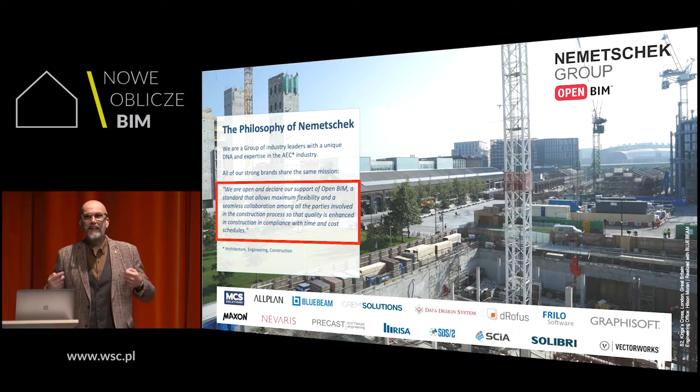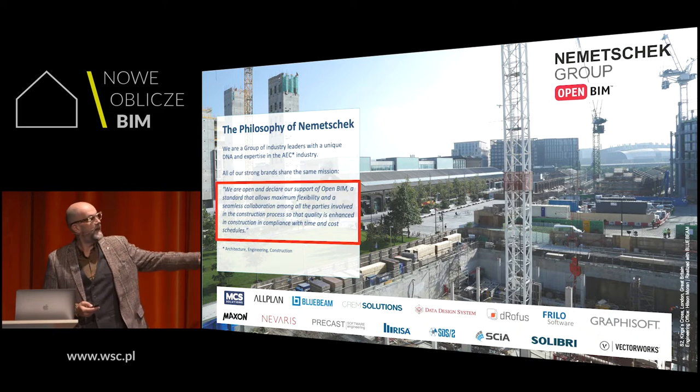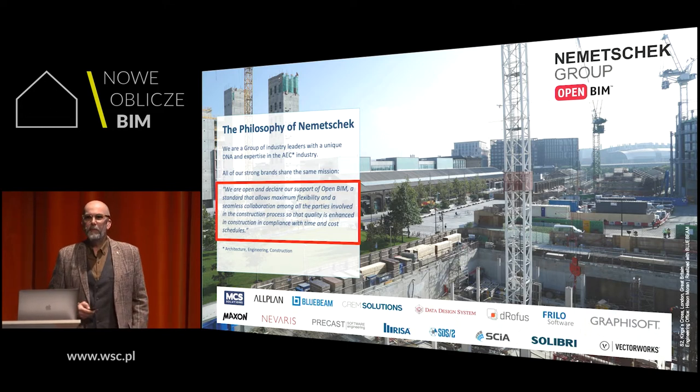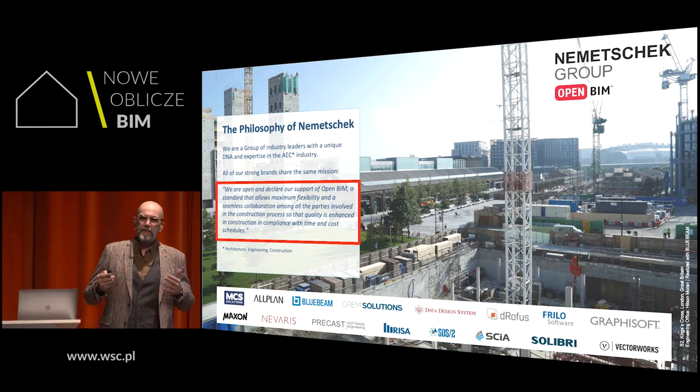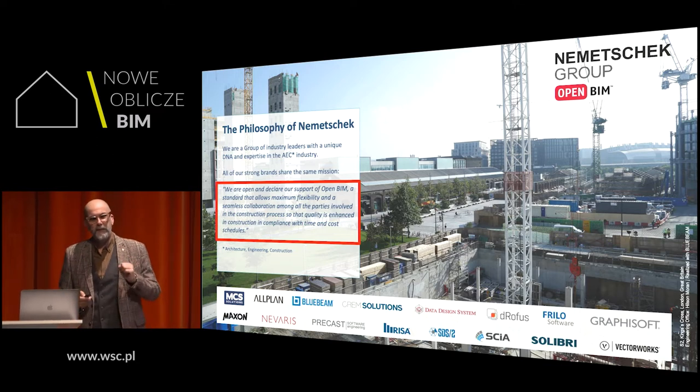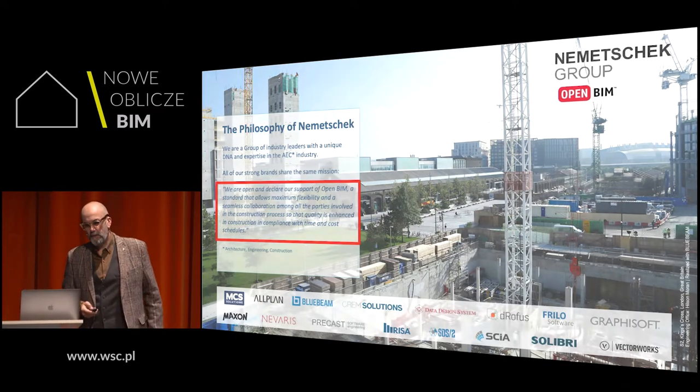In our DNA is openness. The philosophy of Nemetschek is that we are open and we declare our support of OpenBIM. So it's not something fancy, it's not a marketing topic — we really believe in the essence of OpenBIM.